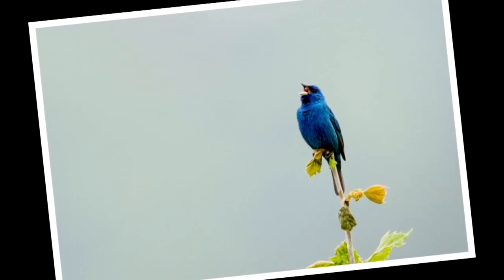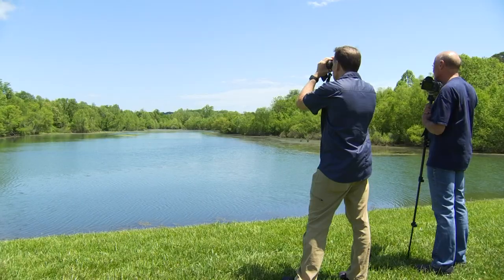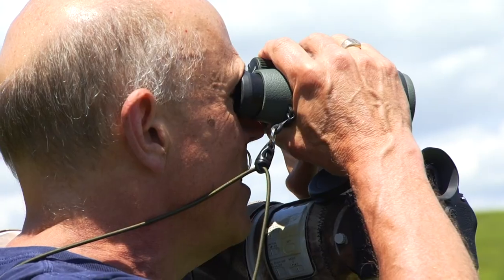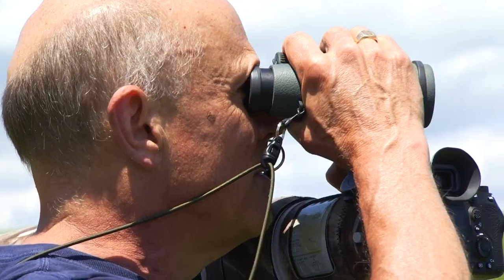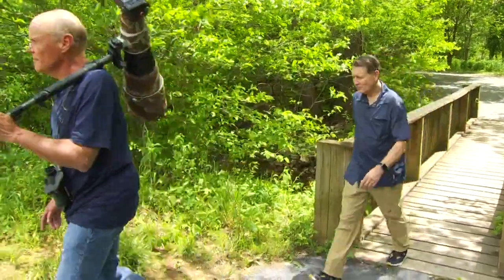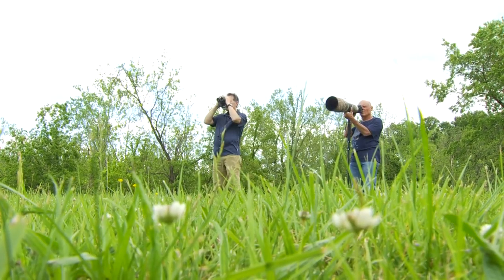Always looking for something I haven't seen before. The beauty of birding is you never know. Kitts keeps a list of all the birds he's photographed — his life list includes more than 300 species. They might be floating in that area where the blue heron was. We scan the entire lake and walk a couple of miles looking for those small teal, but this day they're camera shy.